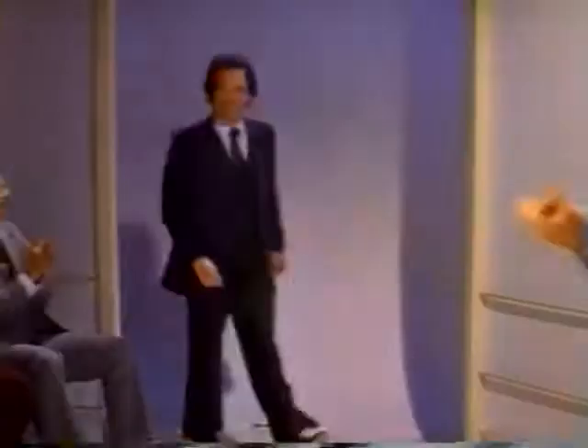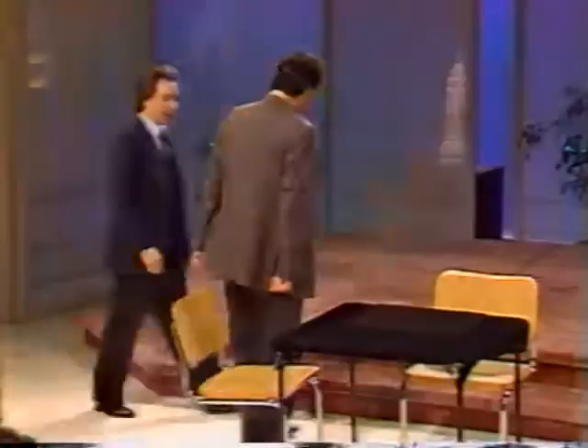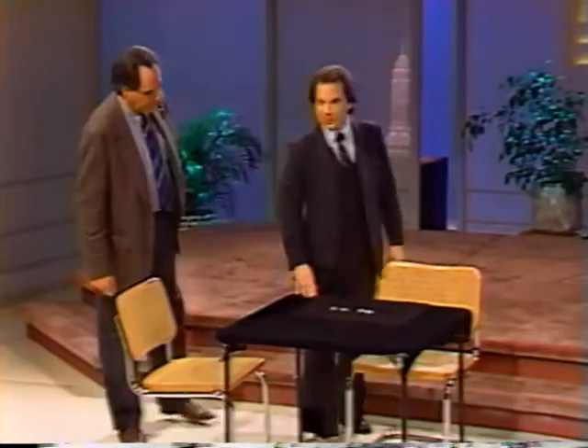Our first guest has won the Magic Castle Award — I believe he's won it twice, as a matter of fact — as close-up magician of the year. This is that specialty stuff: it isn't elephants, it's small, subtle, and extremely mystifying, because I still don't know how he did it and I saw him this afternoon. He's the author of David Roth's Expert Coin Magic, and you already know his name — David Roth, welcome!